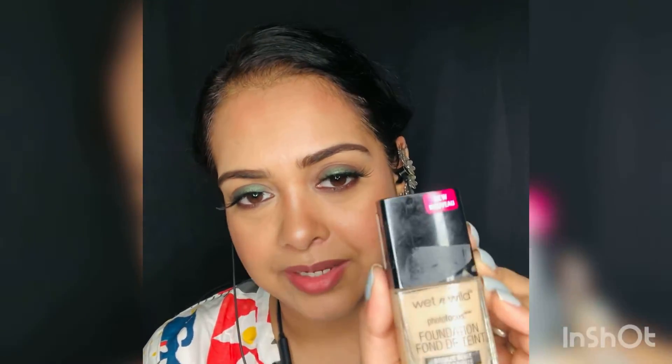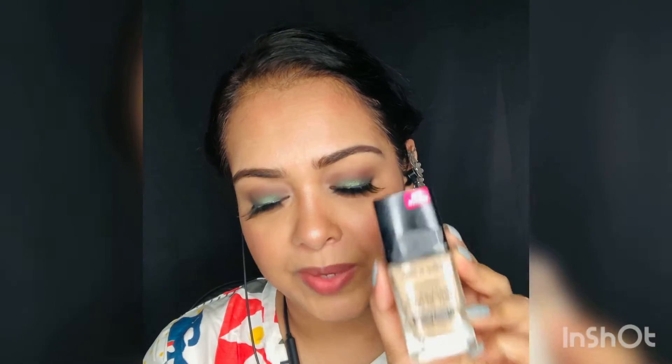After applying, you have to give it some time to settle. You can see the nice finish. So this is one of my favorites. The next product is from Wet n Wild — this is the Photo Focus foundation.